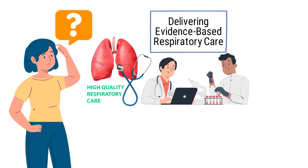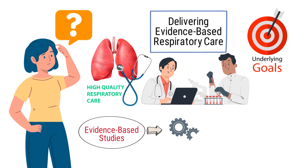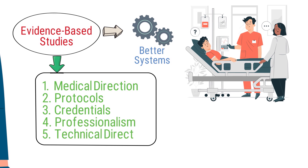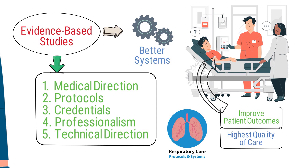In order to provide high quality respiratory care, it must be backed by studies and evidence that support the most relevant underlying goals. Evidence-based studies have shown that certain systems are better than others when it comes to treating patients at the highest level. It must take into consideration medical direction, protocols, credentials, professionalism, and technical direction. Respiratory care protocols and systems help improve patient outcomes while ensuring that the highest quality of care is delivered.